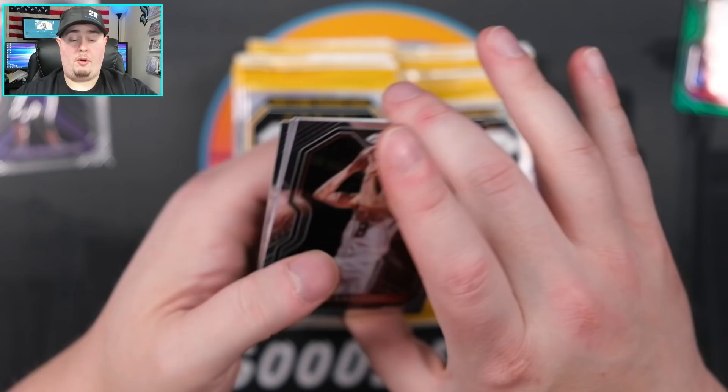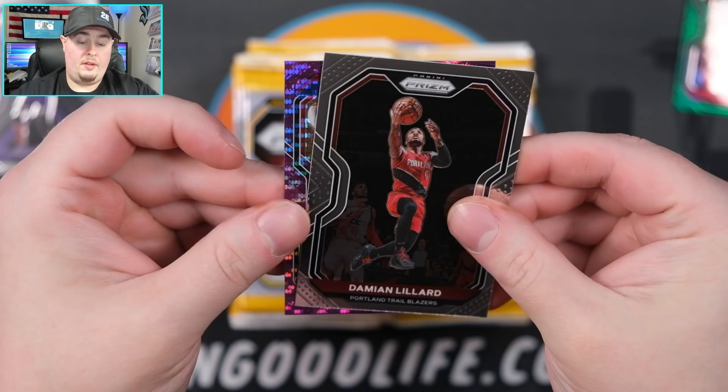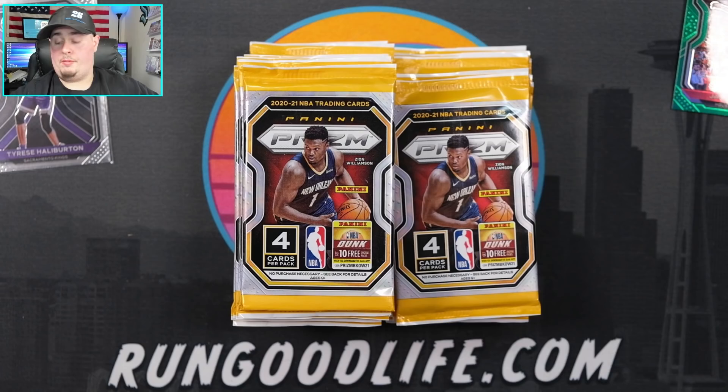A purple pulsar is going to be right here - all of the hits are kind of bunched up. First purple pulsar of the box: we got Dame, Zeke, Naji behind him. Pulsar - you don't want to see that rookie logo going the other way - going to be Tony Snell.